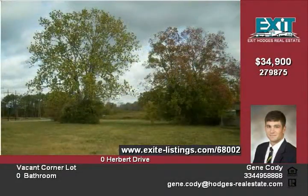The lot dimensions are 228 by 118 on an irregular shaped lot. We do have an aerial photo available for viewing upon request.